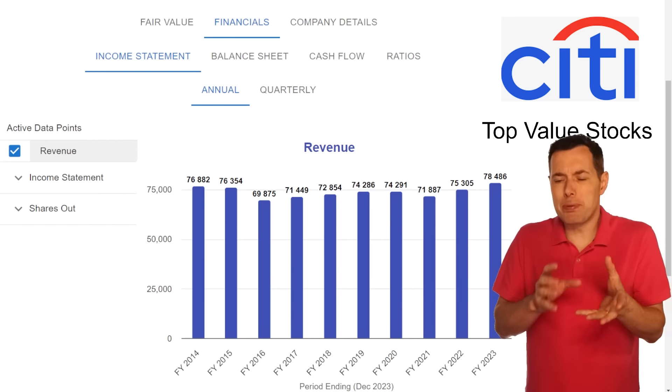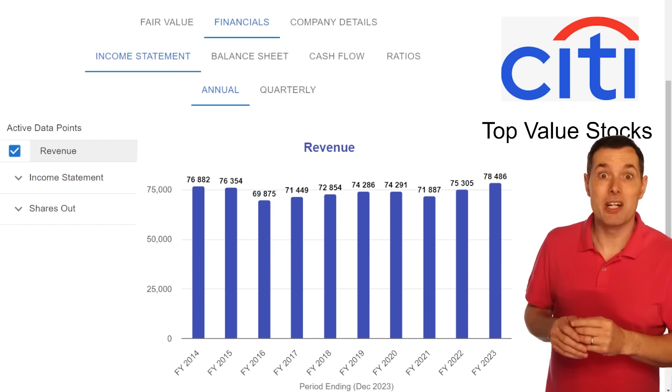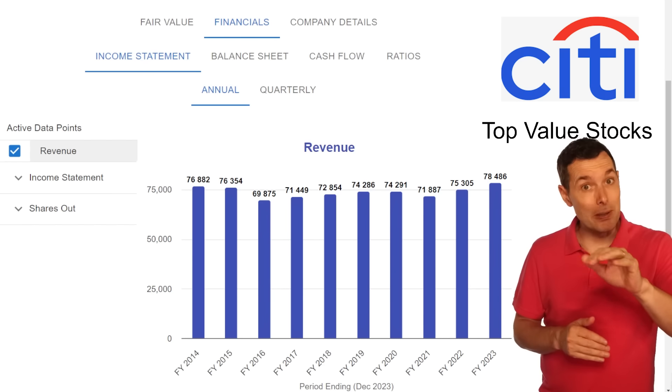Perhaps Citigroup is a bit too safe — maybe there's not enough upside for you, considering it's kind of a turnaround story. But we actually have another bank with a similar turnaround story but a bit more upside.